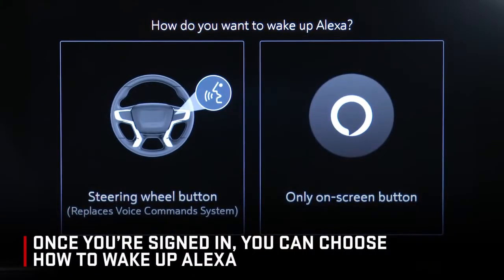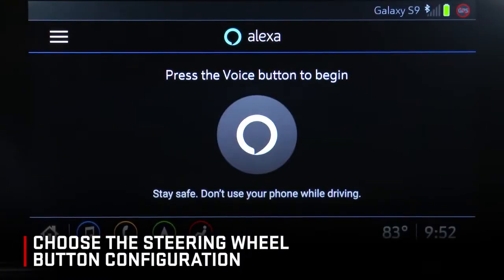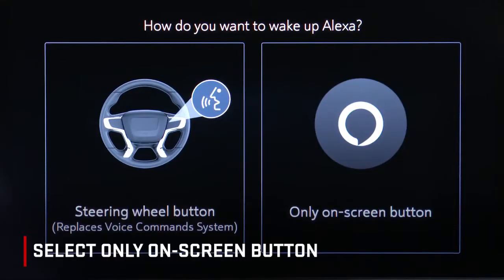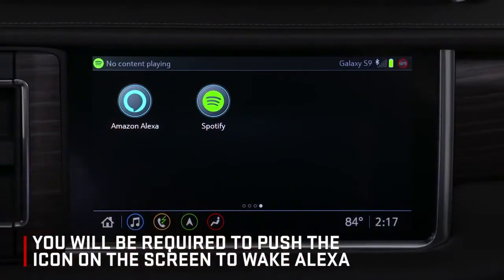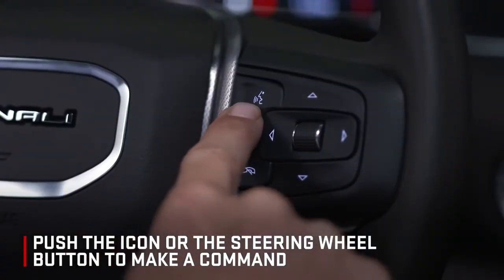Once you're signed in, you can choose how to wake up Alexa. Choose the steering wheel button configuration and Alexa will replace the vehicle's embedded voice command system. Select only on-screen button and it will require you to push the icon on the screen to wake Alexa. Push the icon or the steering wheel button to make a command.